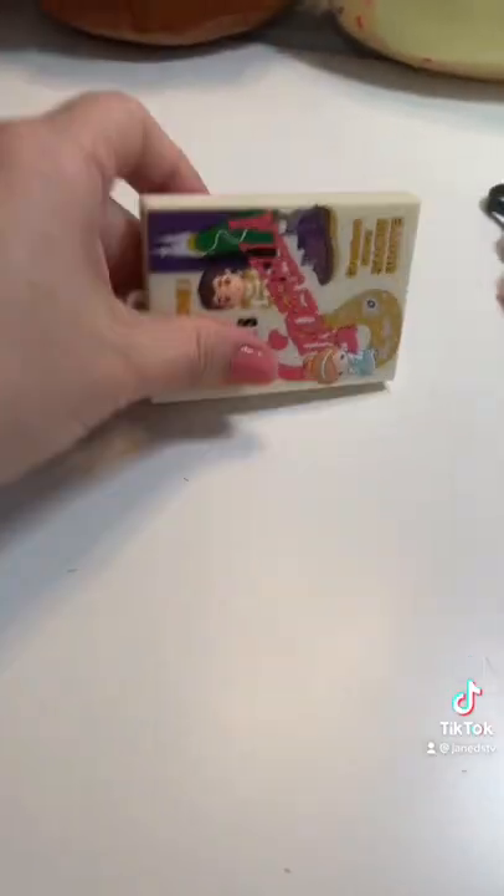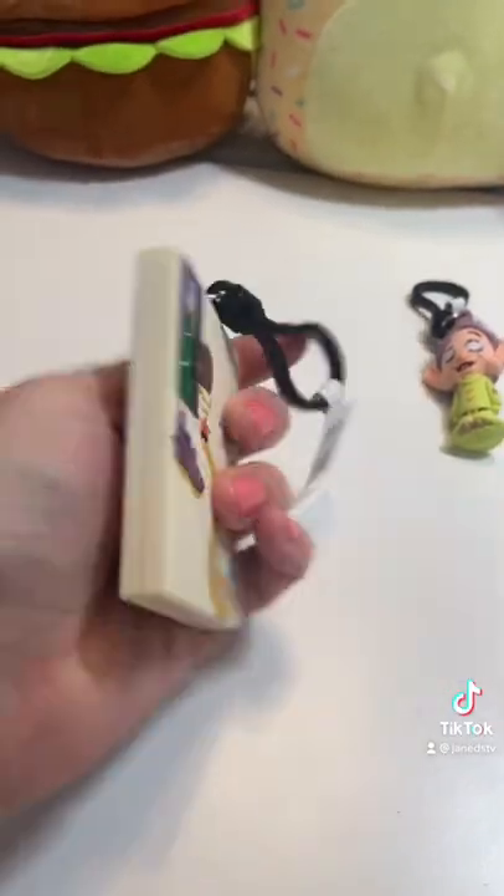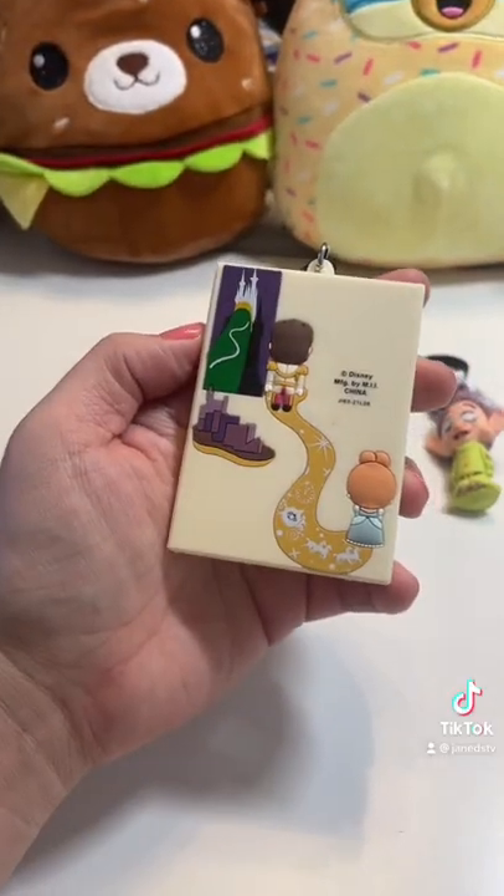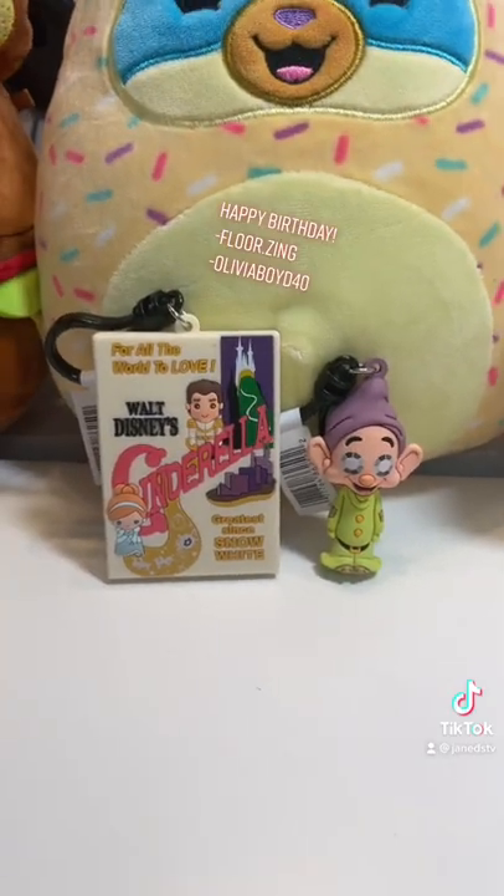Let's see number two. Yes, we got the Cinderella cover! Oh my gosh, this is adorable. I love how they have backs. These are amazing. I have to find more.